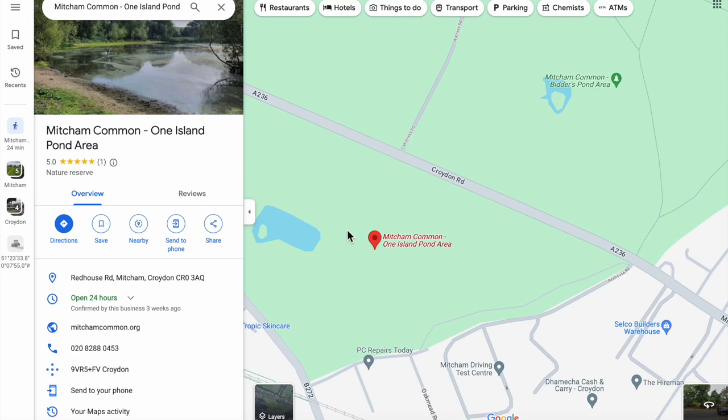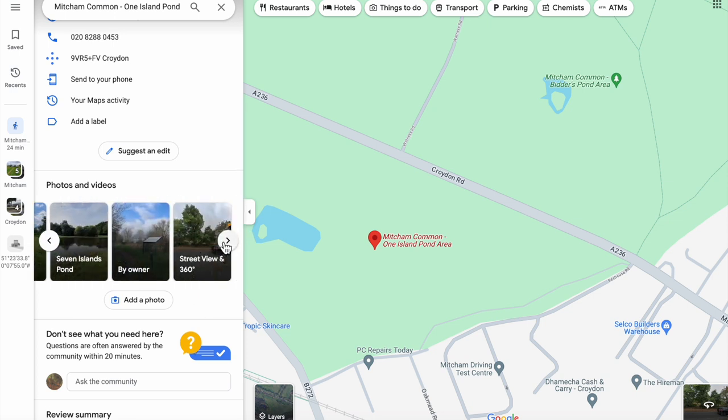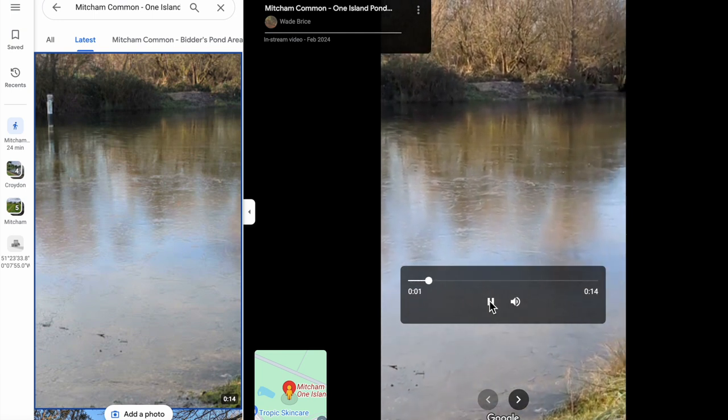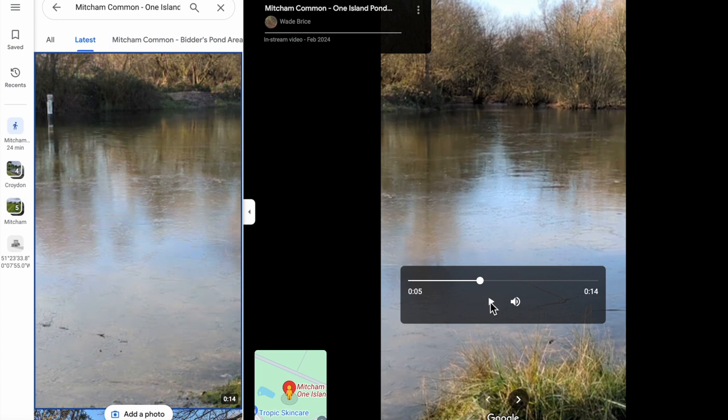There are a couple of uses for this I can immediately see. For example, you might want to add your own photographs to Google Maps. I've done this recently — I've added a video of the pond covered in ice. Previously, if I wanted to add a video like this to Google Maps, I'd have had to select Mitcham Common on its own and it wouldn't be easily distinguishable as to where it was. But now it actually says Mitcham Common, One Island Pond.